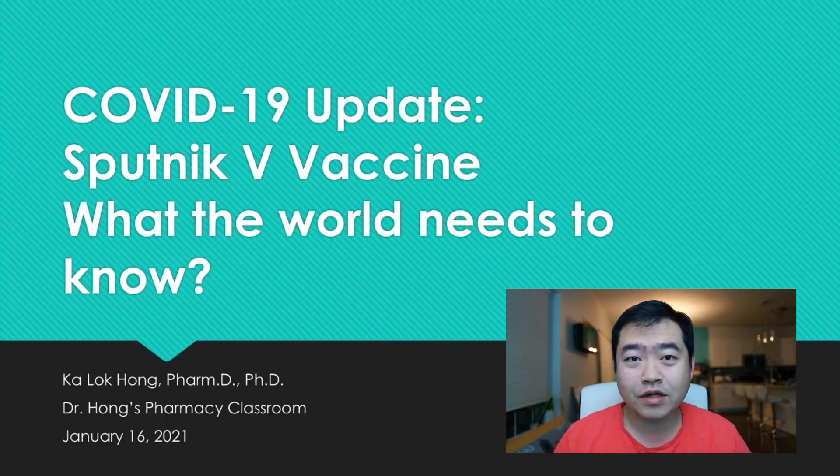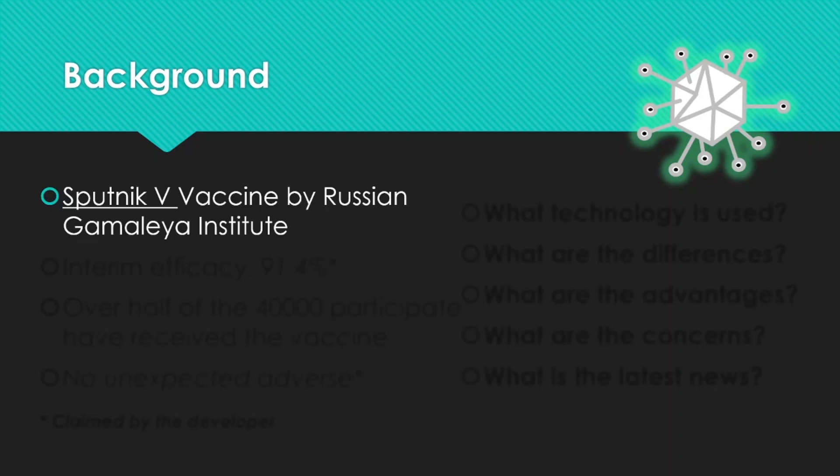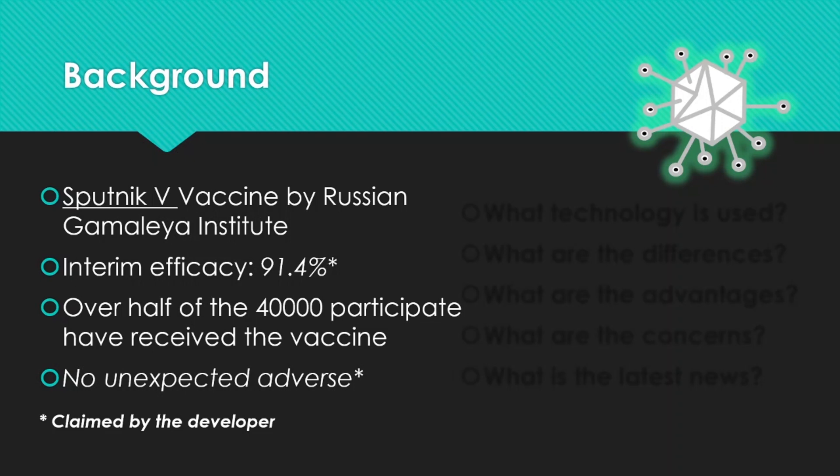Today we are going to talk about the Sputnik V vaccine and what the world needs to know about this vaccine. As a disclaimer, this video is my summary and interpretation of publicly available information. It does not serve as any advice on treatment, diagnosis, or prevention of any diseases, and I have no affiliations with any commercial companies or organizations mentioned. First, let's look at the background of the Sputnik V vaccine. It was developed by the Russian Gamalaya Institute. A few months ago, they released an interim report stating an efficacy of 91.4%. So far, more than half of their goal of 40,000 participants have already received the vaccine, and they report no unexpected adverse events. These values were claimed by the developer in their press release.